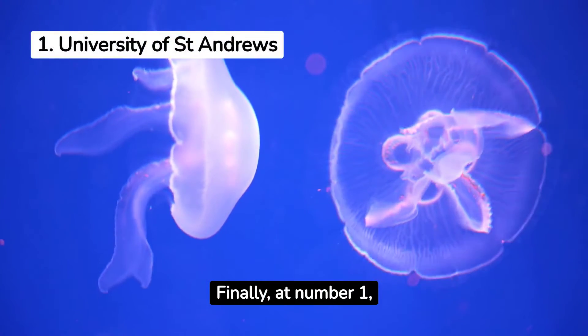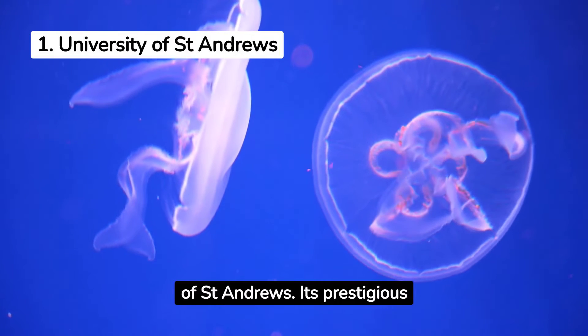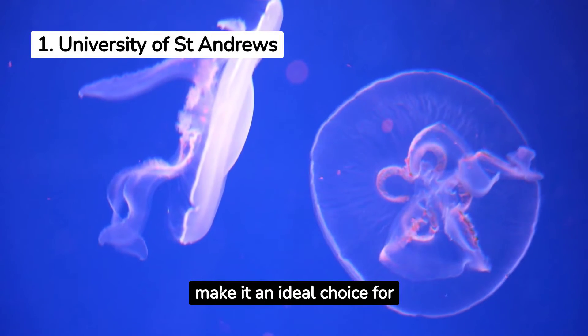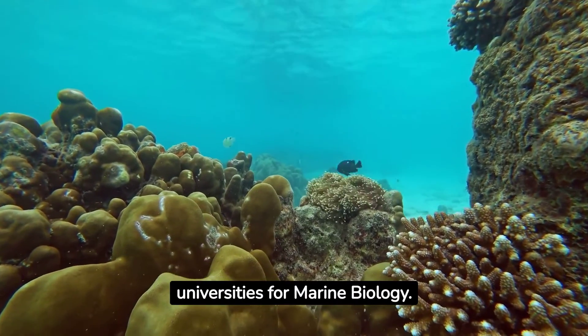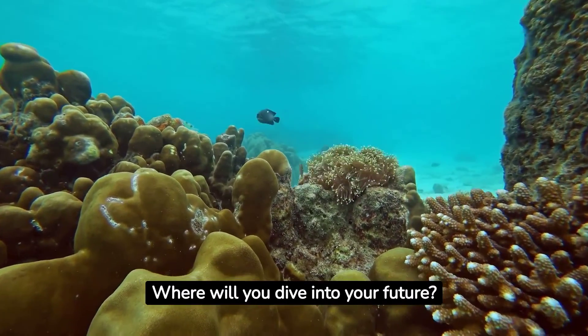Finally, at number 1, we have the University of St Andrews. Its prestigious status and comprehensive programmes make it an ideal choice for future marine biologists. There you have it — the top 10 UK universities for marine biology. Where will you dive into your future?